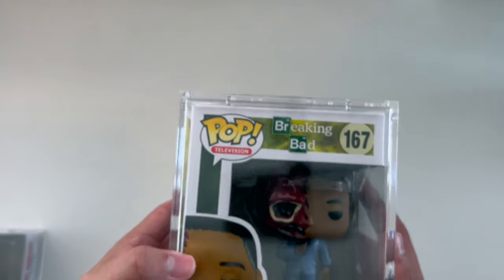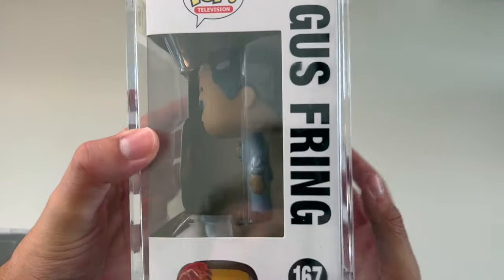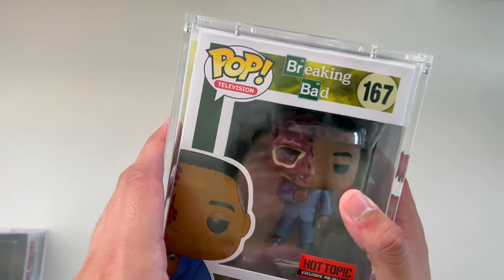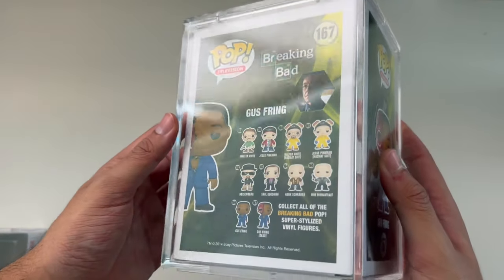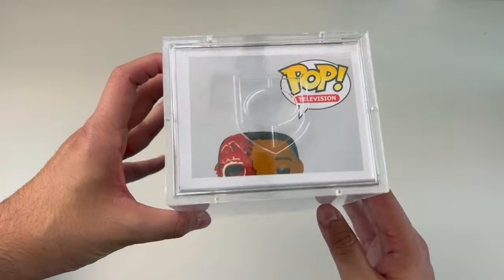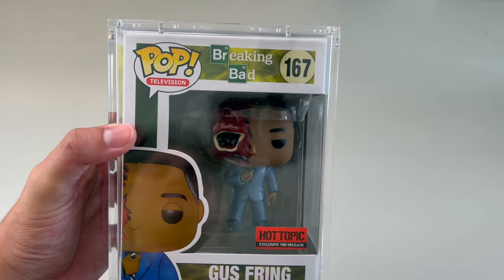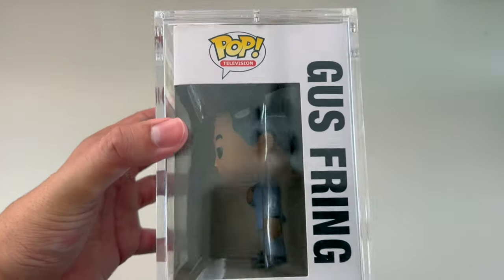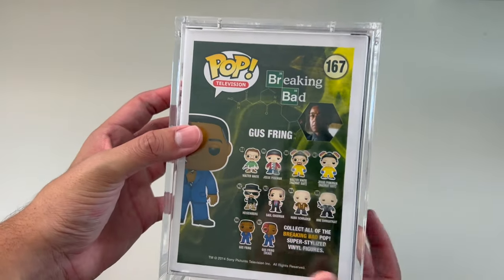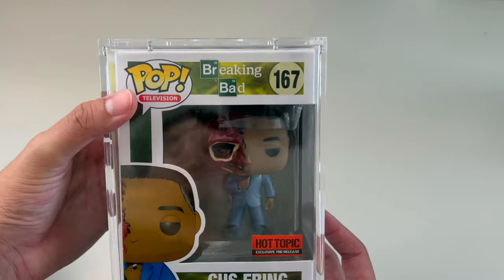Coming in at number two, we have Breaking Bad Gus Fring with the Hot Topic pre-release sticker. This is the Gus Fring half-dead. If you guys haven't watched Breaking Bad, it's a really great series. That's Gus Fring number 167. This specific pre-release Gus Fring is not necessarily hard to find, but in the mint condition I have it in, you don't really see that too often — especially with the pre-release sticker as well. So that comes in at number two.